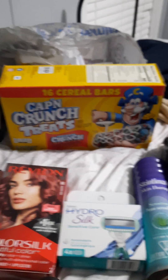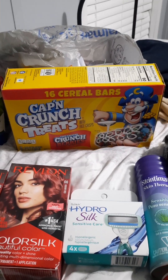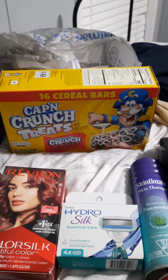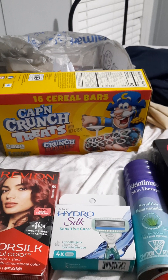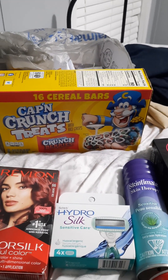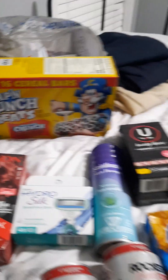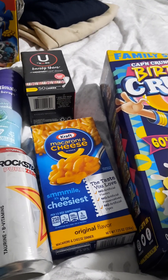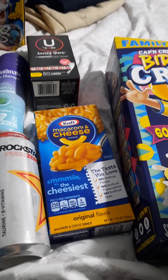These Cap'n Crunch Crunch or Treat Bars are $6.12 for 16 cereal bars. I'm getting back $1.50 from Ibotta, making 16 bars $4.60. I also have this Kraft Macaroni — this was $1.00. I got back $0.15 from Ibotta, making it only $0.85.